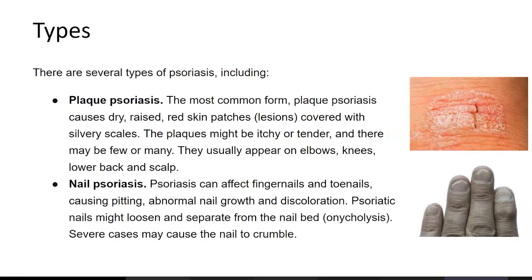There is a picture of plaque psoriasis, which has a silvery scale, and nail psoriasis, which causes abnormal nail growth and discoloration.